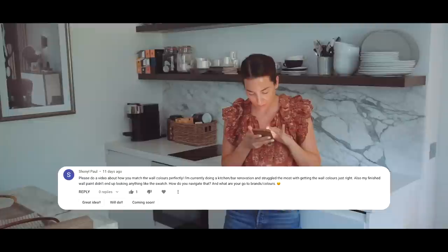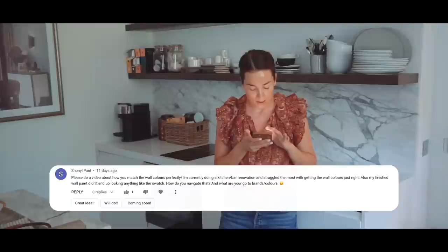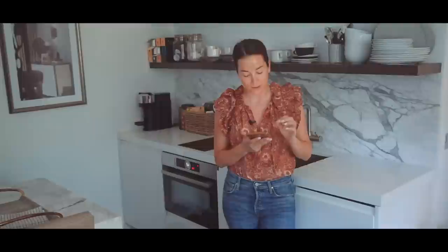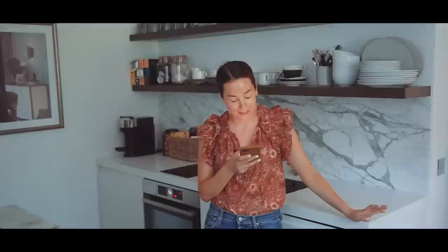Shonal Paul asked how to match wall colours perfectly and noted that wall paint ended up looking nothing like the swatch. You have to paint on the actual wall — the colours are never true from a small sample, and I wouldn't even paint on paper because that can change the colour too. If I'm serious about it, I'll paint large samples on multiple walls in the room, because depending on the light, if it's directly on it, it will look a lot lighter. My go-to colour is Kakhi Mess 6 by Dulux — it's a great neutral, the colour I painted Ava's room, and it's an affordable paint.